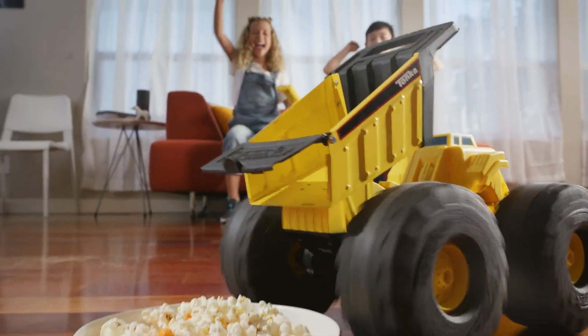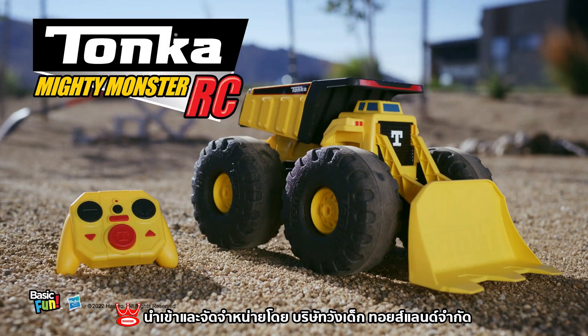Back it up! Epic stunts! Time to unleash Tonka's Mighty Monster RC from Basic Fun!